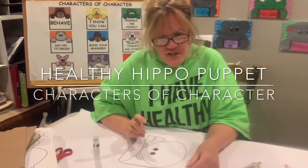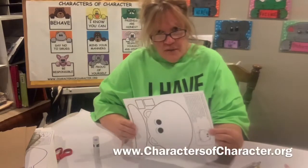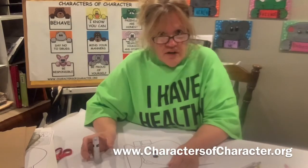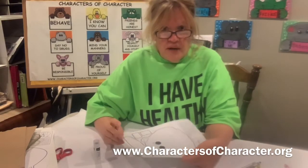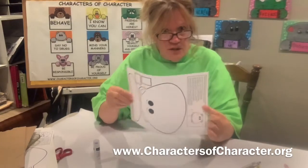Hello! This is Joni from Characters of Characters. Today we're going to make a paper bag puppet of Healthy Hippo. If you go to charactersofcharacters.org and click on Character Corner, you'll find a link to print out a paper bag puppet for Healthy Hippo. I printed mine on cardstock so it's a little bit sturdier.